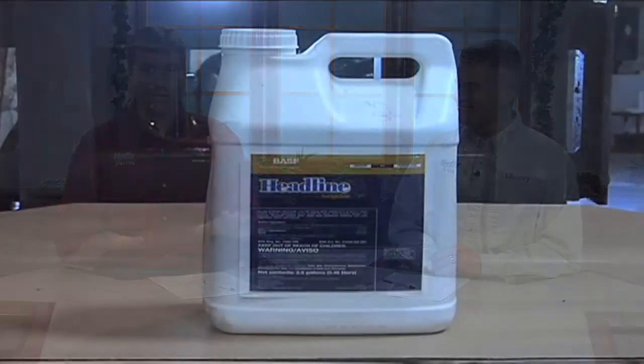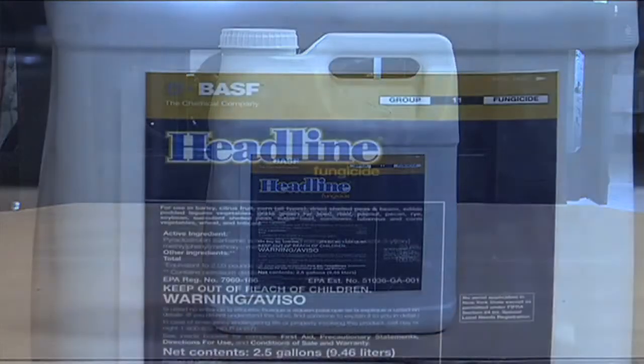There are some new fungicides hitting the market, some new names out there, and it gets everybody a little bit nervous. Now there's this, this, and this to choose from instead of just Headline — which a lot of farmers said, 'I don't even know what a fungicide is, I just need some Headline for my disease control.' So obviously they've done a pretty good job marketing their product.